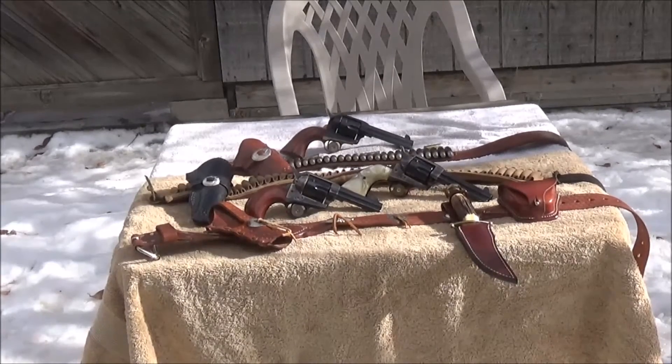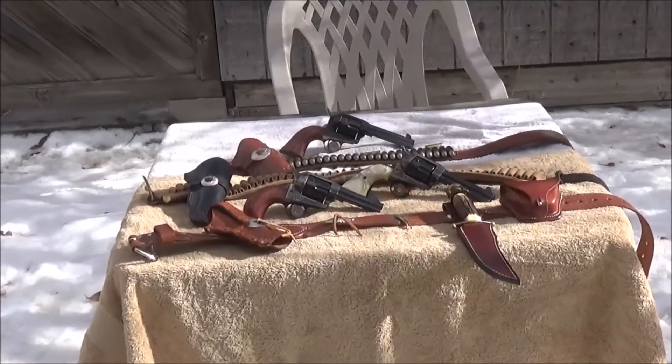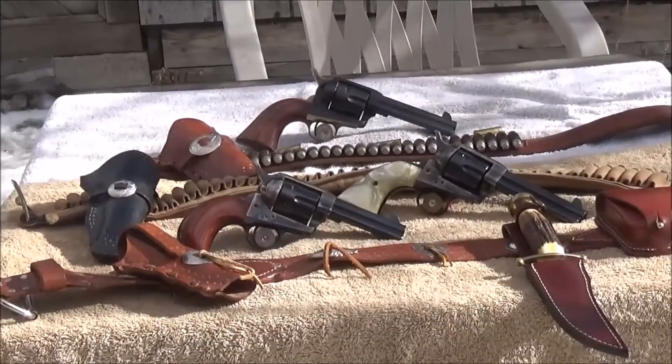I just wanted to show you this video and kind of zoom in and out a little bit and show you some of the leather holsters and belts that we use to carry these on. I handcrafted each and every one of them.